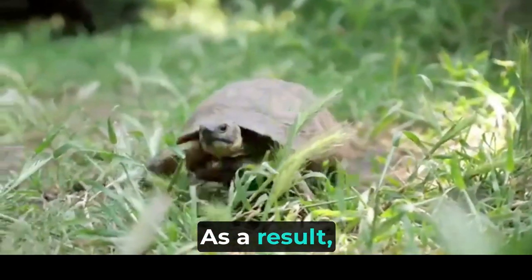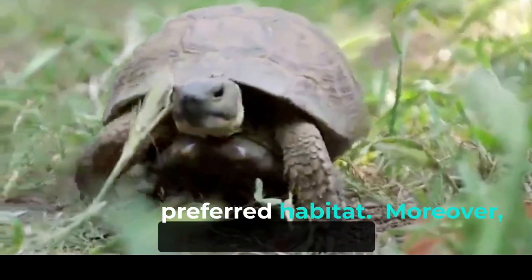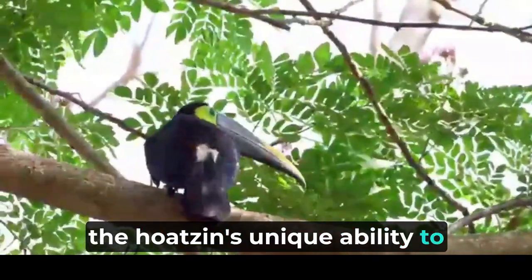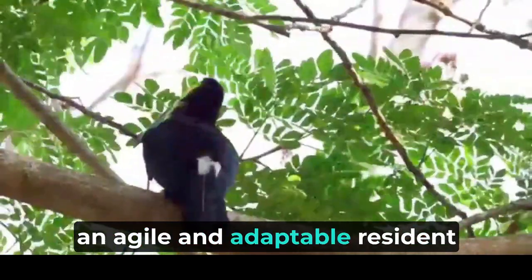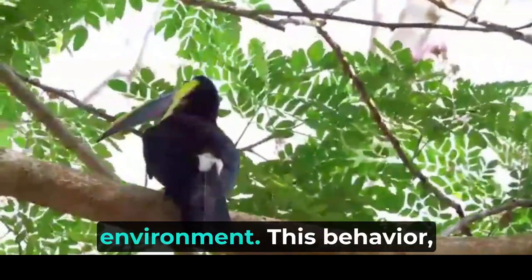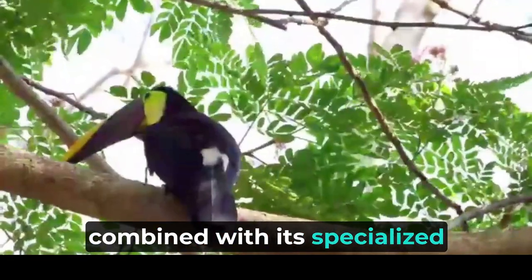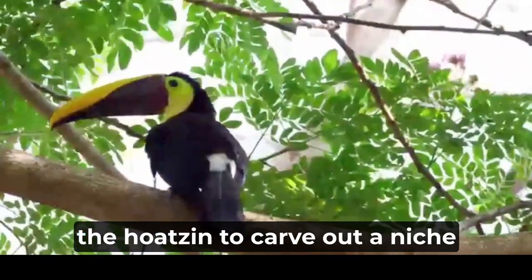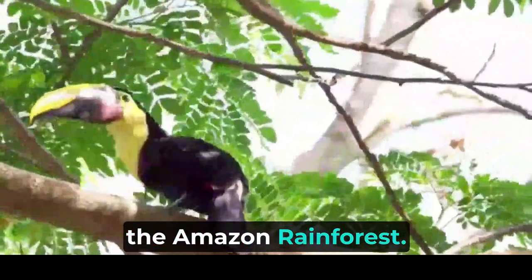As a result, hoatzins enjoy relative safety from predation, allowing them to thrive in their preferred habitat. Moreover, the hoatzin's unique ability to climb and hop among branches with its clawed wings makes it an agile and adaptable resident of the dense rainforest environment. This behavior, combined with its specialized digestive system, showcases the incredible adaptations that have enabled the hoatzin to carve out a niche in the complex ecosystem of the Amazon rainforest.